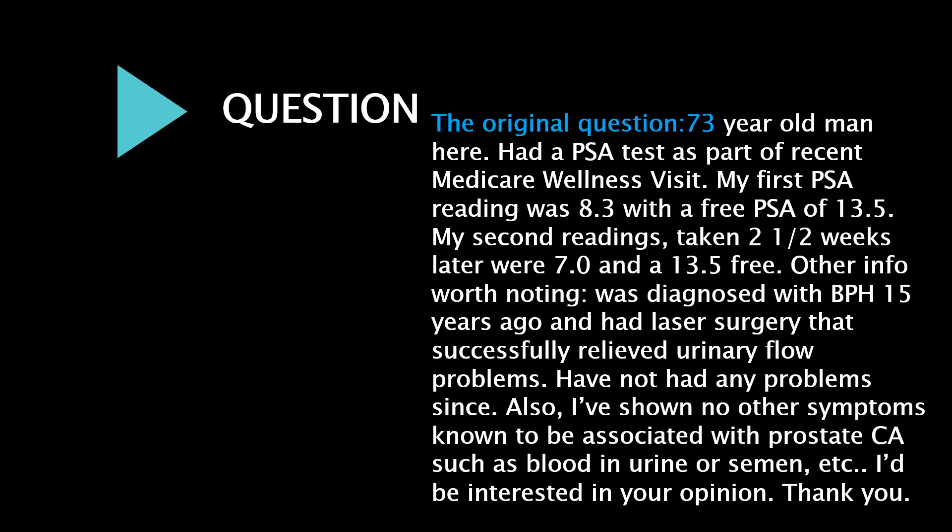The original question: a 73-year-old man had a PSA test as part of a recent Medicare wellness visit. My first PSA reading was 8.3 with a free PSA of 13.5. My second readings, taken two and a half weeks later, were 7.0 with a free PSA of 13.5.